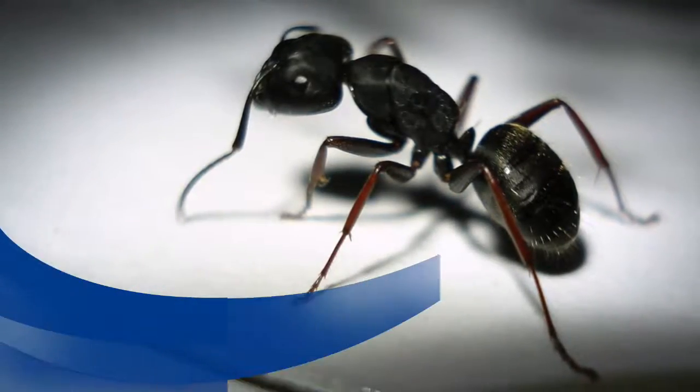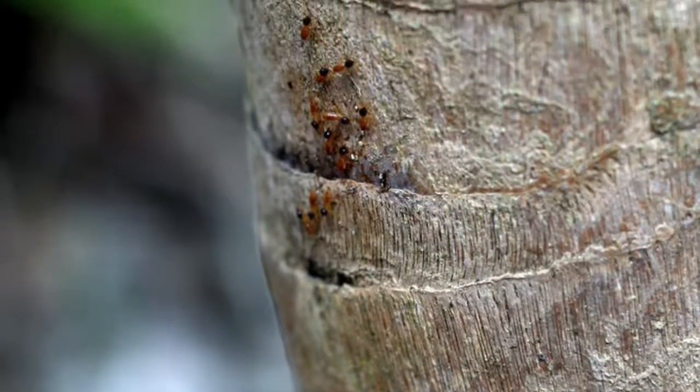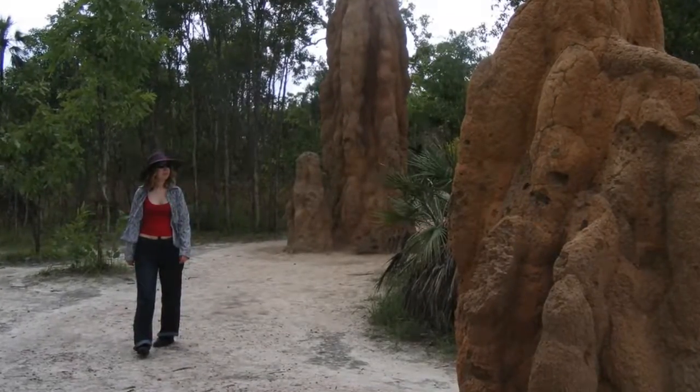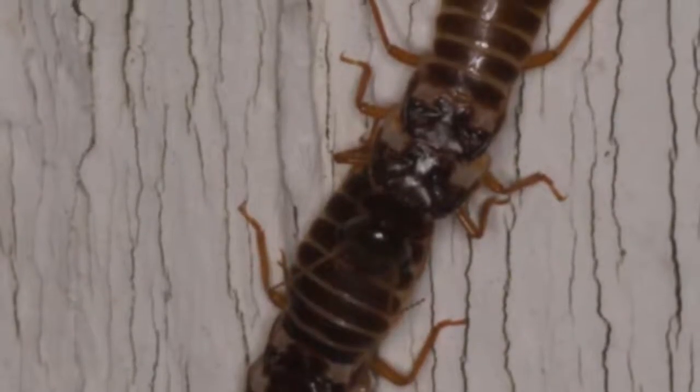Now I will talk about what the armadillo eats. I don't know how the armadillo eats ants without getting stung. They also eat small animals. They also eat dead flesh, also known as carrion. All these things that the armadillo eats give it the energy it needs to get away from predators.